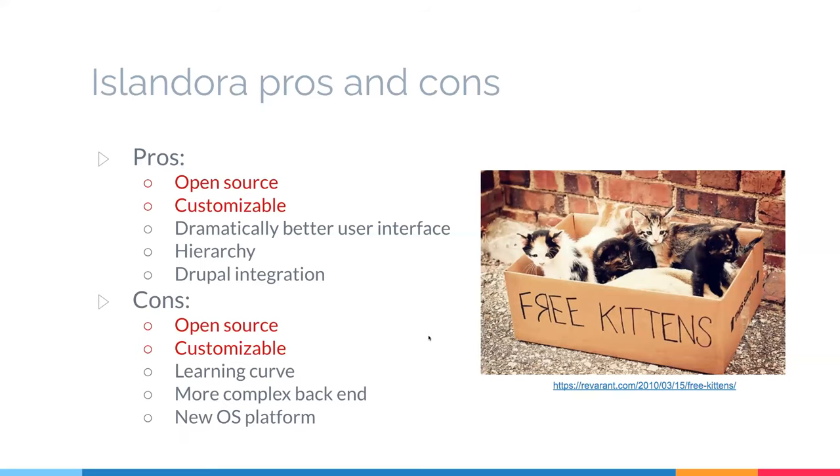The pros for Islandora: it is very open source, so there is no initial payment for the software. It is also very customizable and comes with a dramatically better user interface. We can use any standard Drupal template or build our own, which means there's a lot of variety in how we make it available to users. We can use responsive templates that work much better on mobile. It also allows for collection hierarchies. But there are cons too — notably, the first two cons are the same as the first two pros, because open source software is free in the way that free kittens are free.